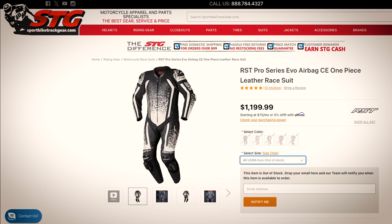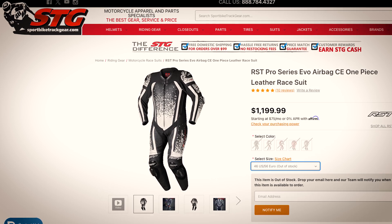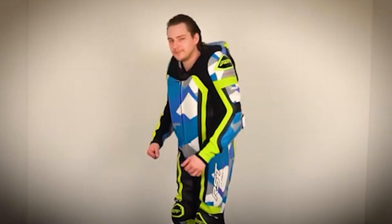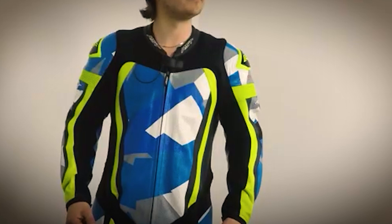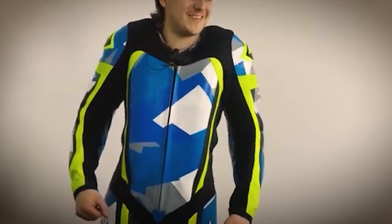So what suit did I get? It's the RST Pro Series Evo Airbag CE one-piece leather racing suit, and I got it from Sport Bike Track Gear — a very reputable company where all the staff race. It's about $1,200 and comes with everything you need, including the in-motion controller. This little box inserts into the back protector, which contains the airbag system — that's what deploys the whole suit. The airbag is built into the suit, so there's nothing to put on the outside. It's just like a normal set of leathers when you put it on.